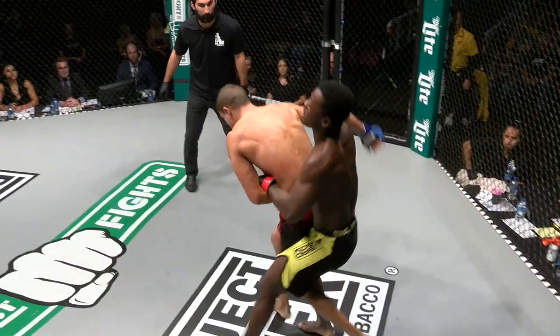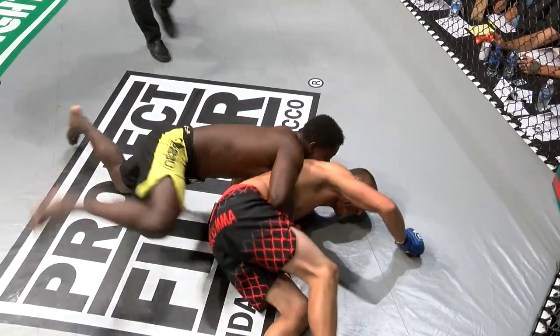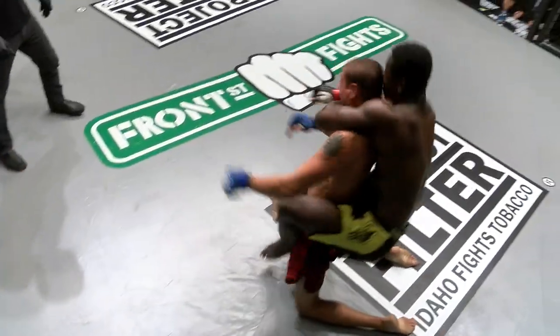They were all finishes except for one — and the only one coming as the first pro fight of the night. Starting back with the amateurs, the opener had newcomer Andrew Walker taking on Elijah Dittenberg.